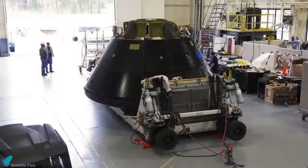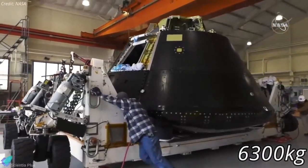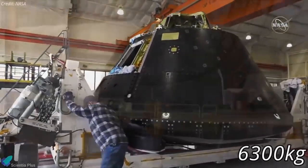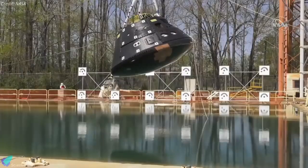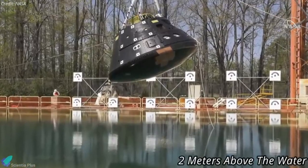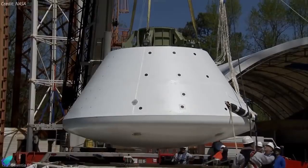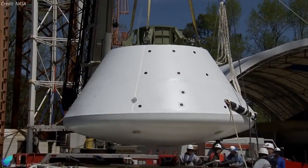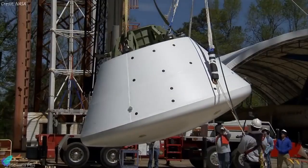The test only lasted a few seconds and saw the 6,300-kilogram test capsule — an identical replica of the flight article — plunging into the hydro-impact basin at NASA's Langley Research Center in Virginia. The capsule was positioned approximately two meters above the water, where it was released and impacted the water as planned. The test is part of a series of drop tests to finalize computer models for loads and structures prior to the Artemis II mission.